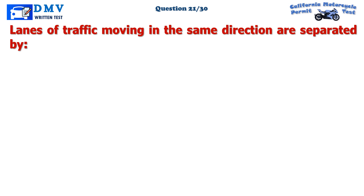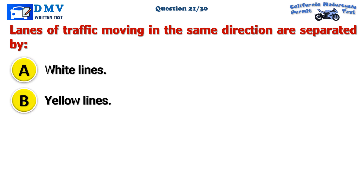Question 21. Lanes of traffic moving in the same direction are separated by: A. White lines. B. Yellow lines. C. Road signs.